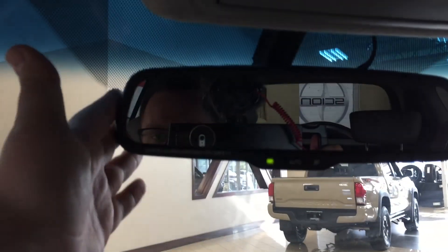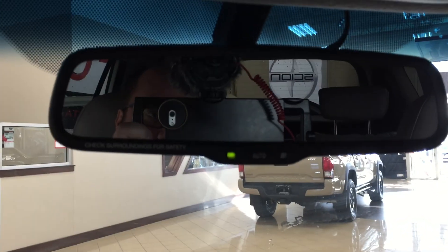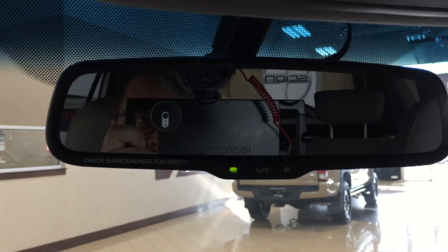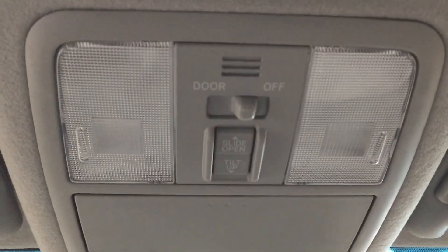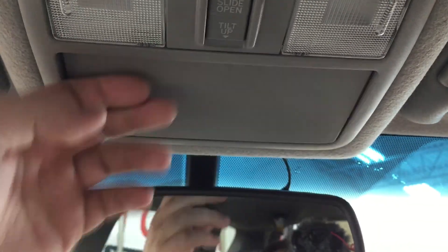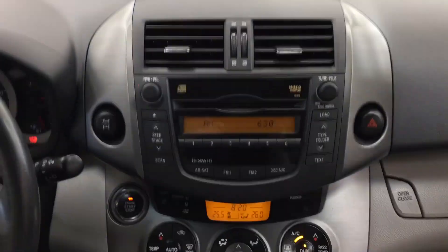At the very top you have your auto-dimming rearview mirror, and this is also where your backup camera display will show up, in the top left-hand corner. At the very top you'll also find the open and close controls for your power moonroof, along with your sunglass case holder. If you forget your sunglasses, you do have visor extenders on both the driver and passenger sides.